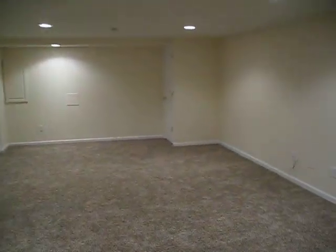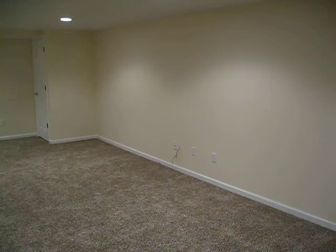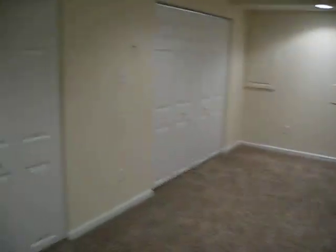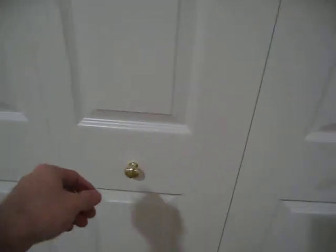This is going to be the rec room. The TV is going to go right there. We have two more large storage closets here with shelves in them.